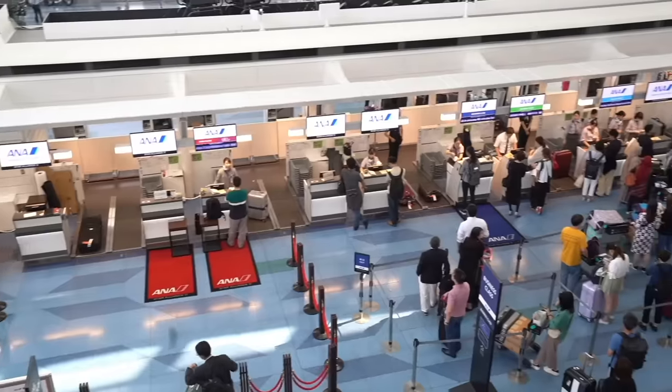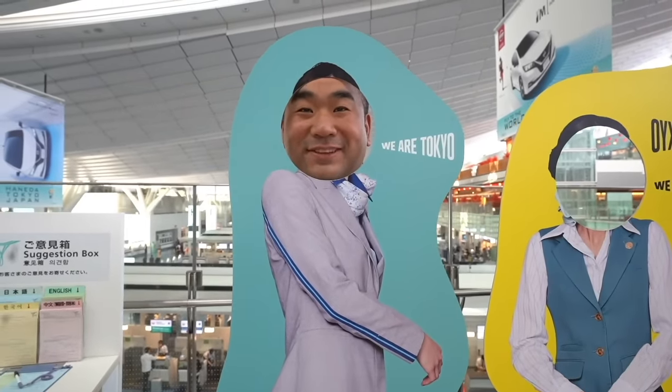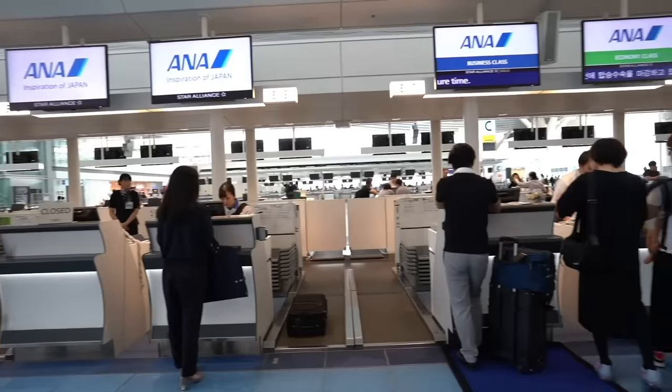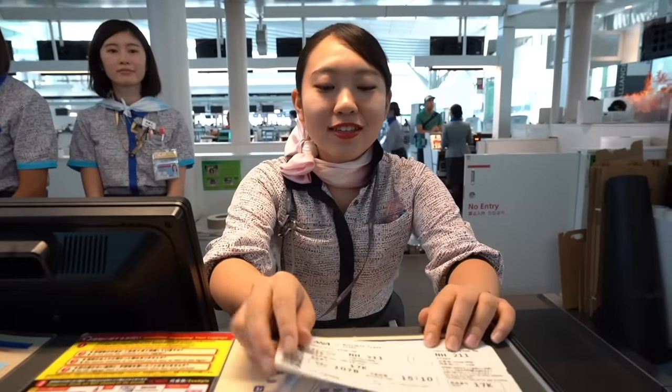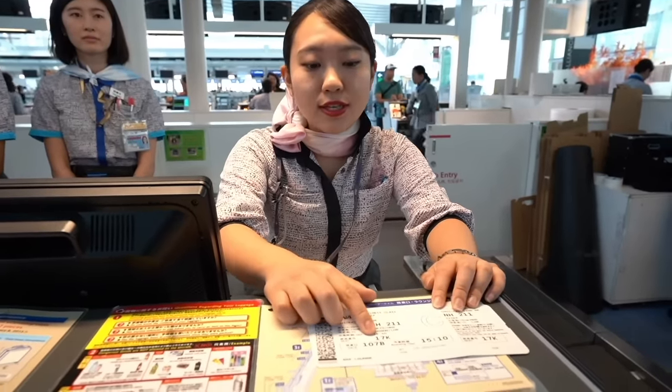Konnichiwa, yokoso Haneda. Welcome to Tokyo Haneda International Airport. Today I am flying the new ANA business class, The Room, from Tokyo to London. My flight is ANA211 to London Heathrow, seat 17K.